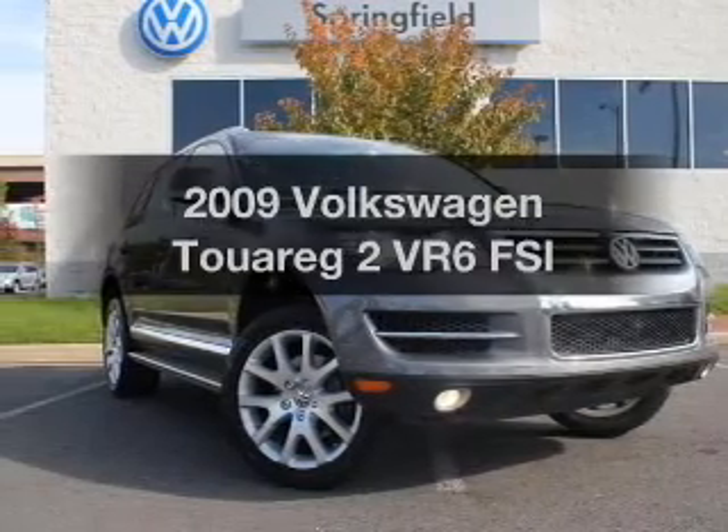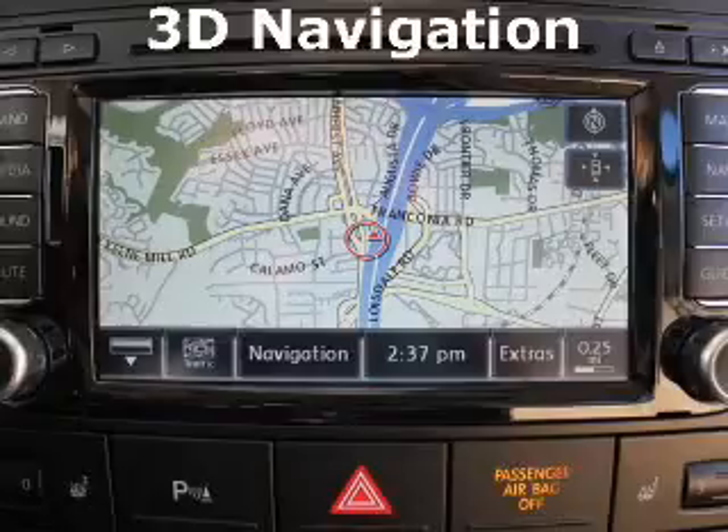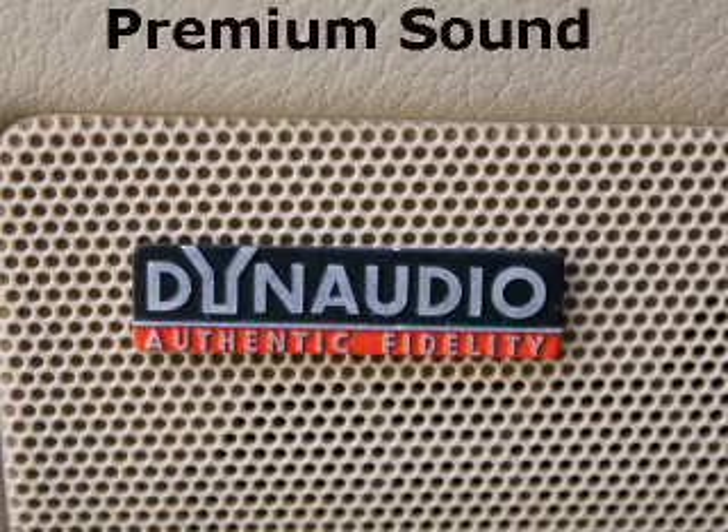Check out this 2009 Volkswagen Touareg 2. Everything you need under one roof with this great vehicle, with a solid six-cylinder engine connected to a smooth-shifting transmission.